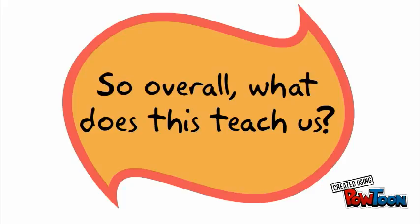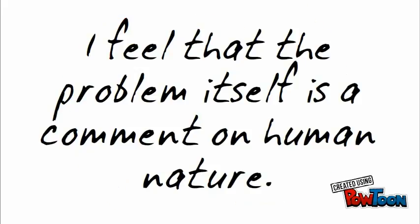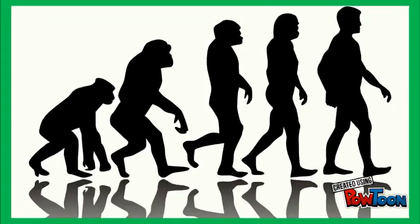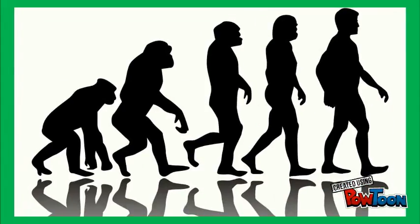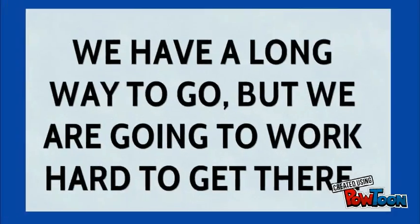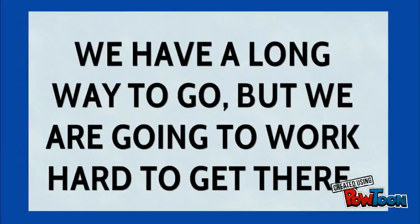So overall, what does this teach us? Well, aside from all that we've learned from studying the Riemann hypothesis, I feel that the problem itself is a comment on human nature. The fact that we're even able to conceive something as intricately complicated as this is remarkable, and says something about humans and how far we've come as a species. Not too long ago, we used to think the earth was flat, and now look at us. We've still got a long way to go to solve this problem, but I think with a little bit of creative thinking, anything's possible.